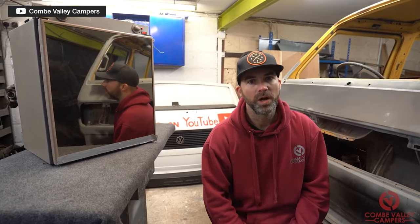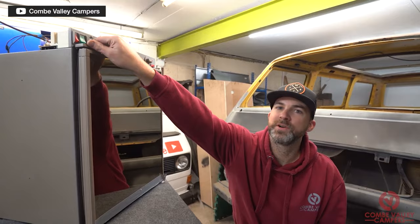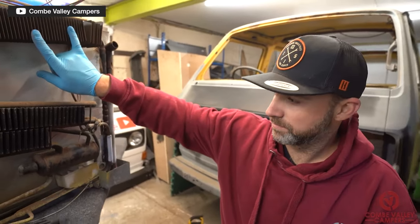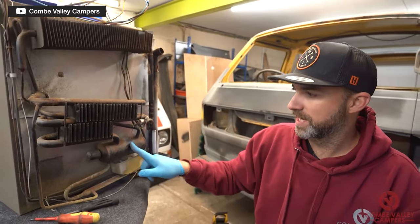These are sometimes called three-way fridges — named because they run on 12V, 240V, and gas. You can get them in a chest type or an upright type, and there are even freestanding ones in caravans. So when people ask about 'gas fridges,' yes, that's what they're referring to.